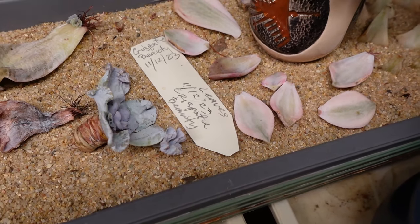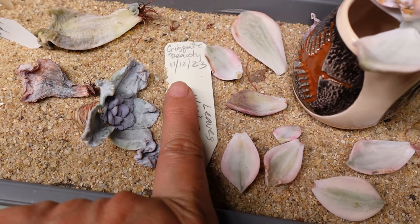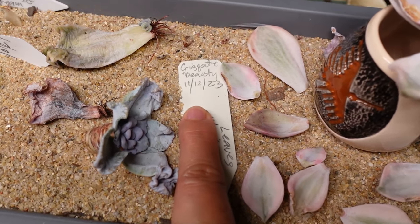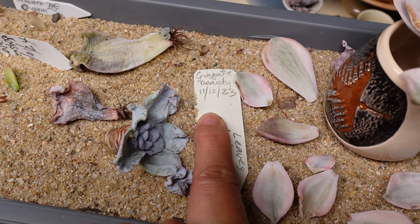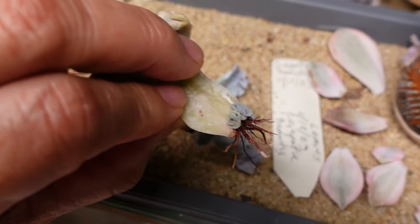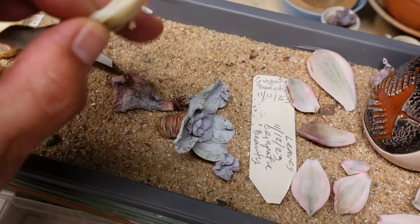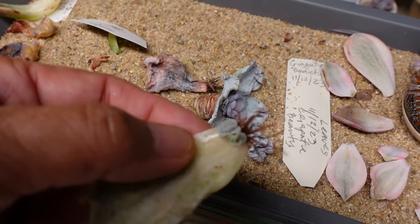These are leaves I've taken from Crispate Beauty as well - dated the 11th of December. So that's January, February - almost two months before I could get baby pups like this. Now I can plant this up and hopefully it will be on its merry way.